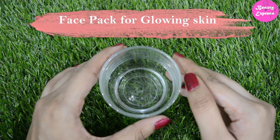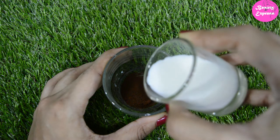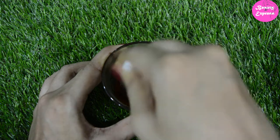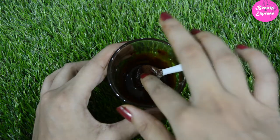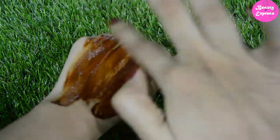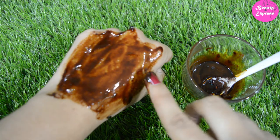Now I am showing you a face mask to get radiant and glowing skin. Take some amount of coffee powder and mix it with a few spoons of milk. Mix for a thick consistency, then apply this as a face mask. Apply a thick layer of it. After applying, leave it for 15 to 20 minutes, then wash it off with lukewarm water.